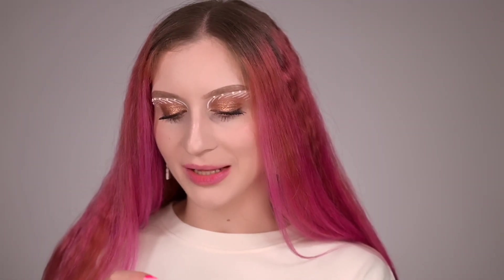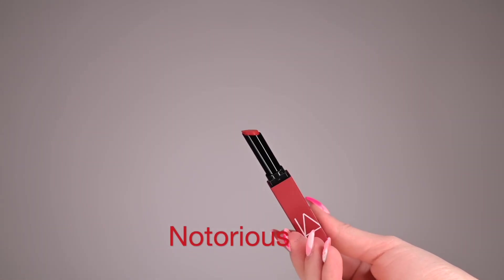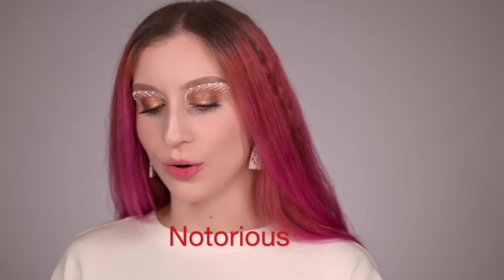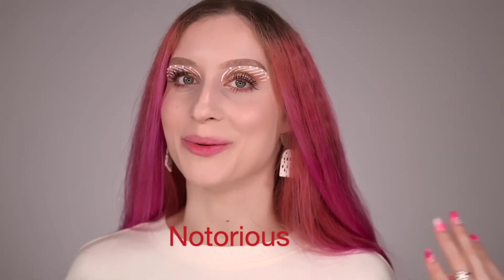This is officially the first color I had issues with. I hope the next two colors look beautiful because I really want them in my collection. Let me wipe my lips and check out the next color. It's called Notorious — a red-orange color I'm obsessed with. Let's apply this and see how it looks.